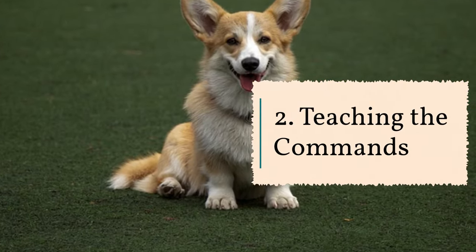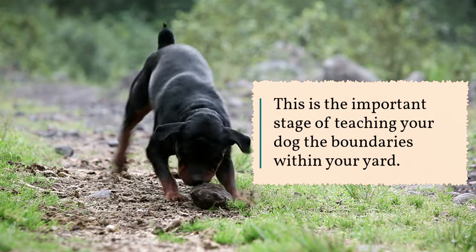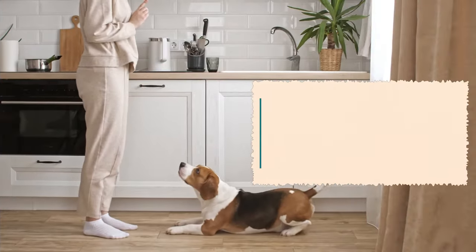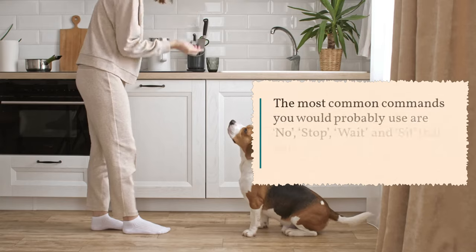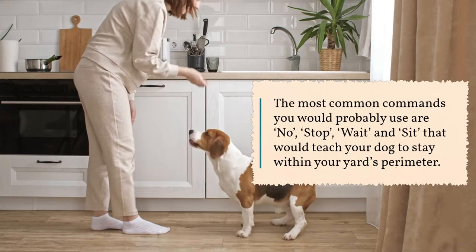2. Teaching the commands. This is the important stage of teaching your dog the boundaries within your yard. You would have to teach them to reinforce the boundaries that you have set. Try to teach your dog different commands. The most common commands you would probably use are: no, stop, wait, and sit. These commands would teach your dog to stay within your yard's perimeter.